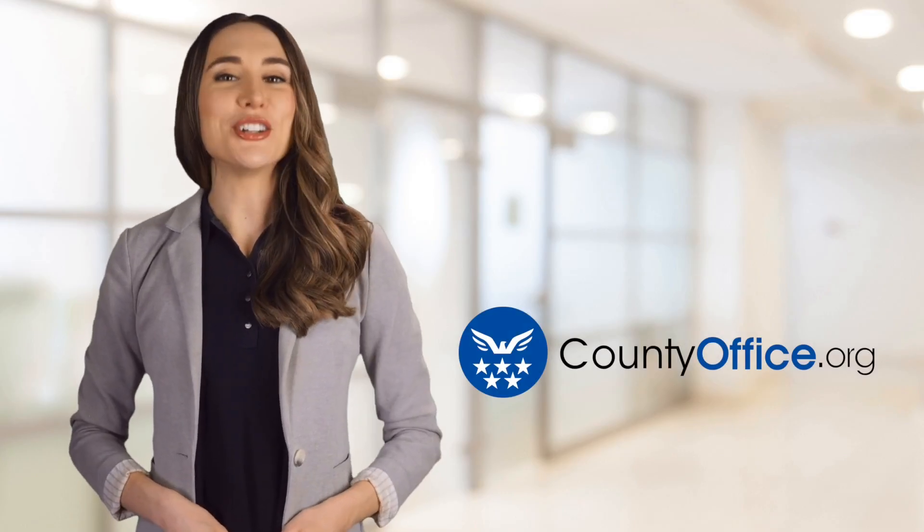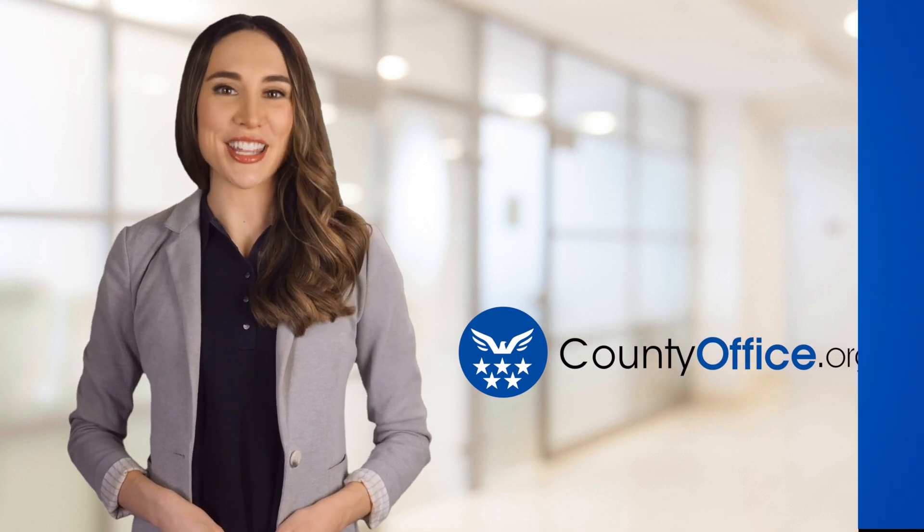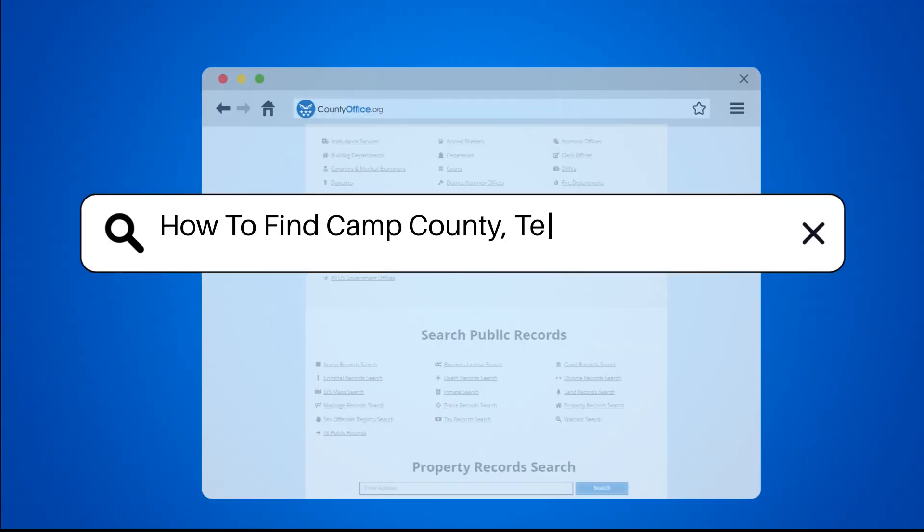Welcome to County Office, your ultimate guide to local government services and public records. Let's get started. How to find Camp County Texas court records.